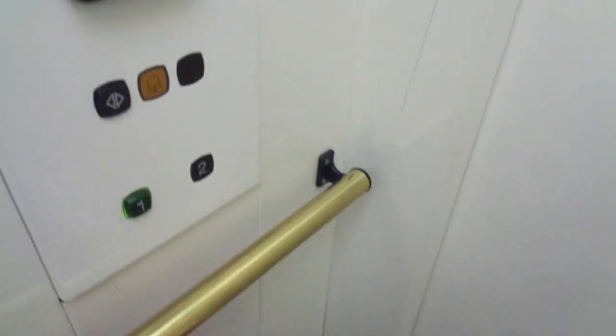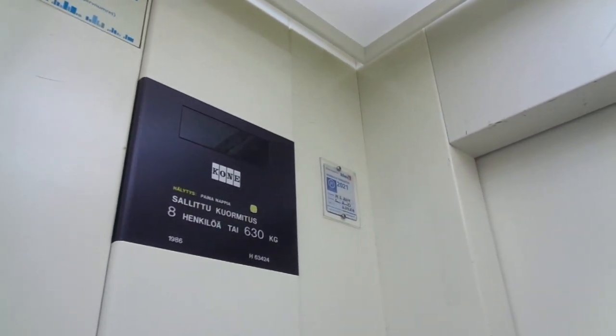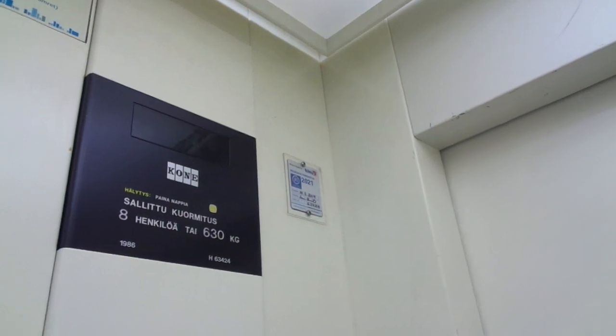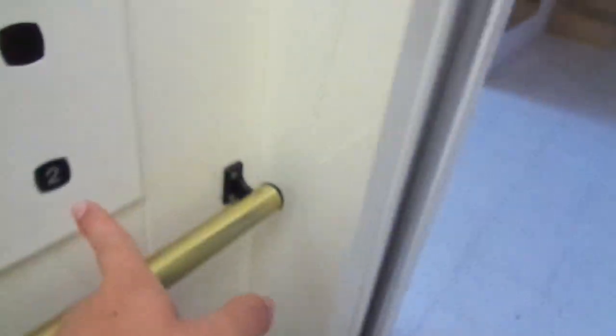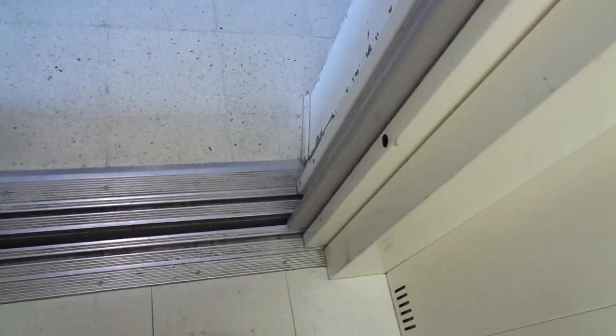I'll have to press it in now. 8 persons or 630 kilograms, and it's gonna be inspected in 2021 when it's turning 35 years old. Are we gonna ride it up and then go back down? Because if we go back to the second floor, we will be posted.